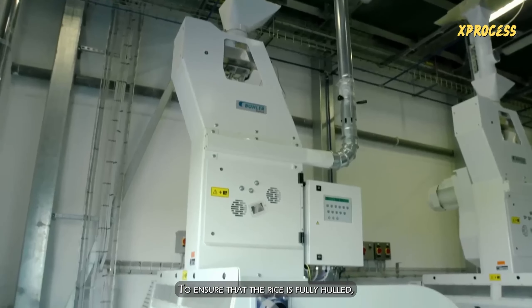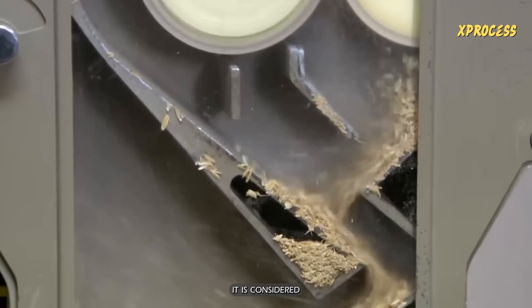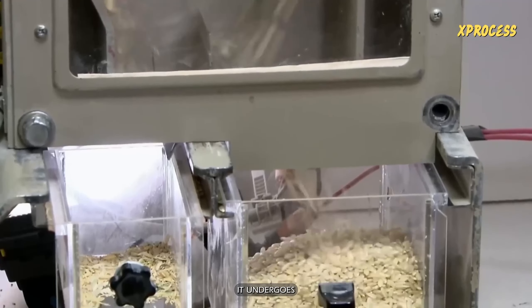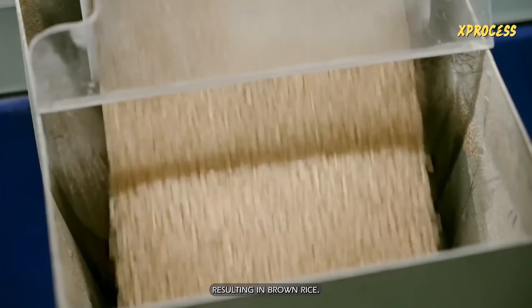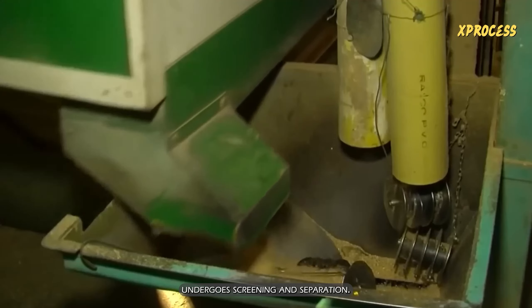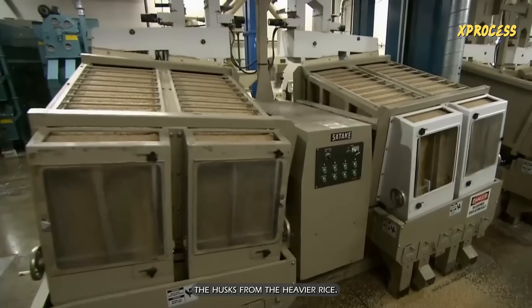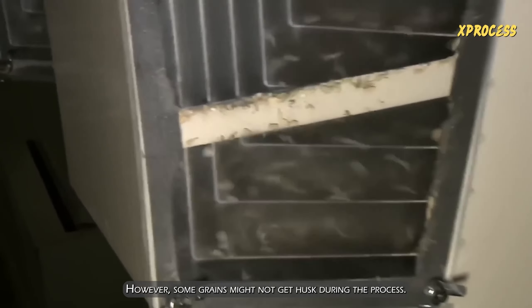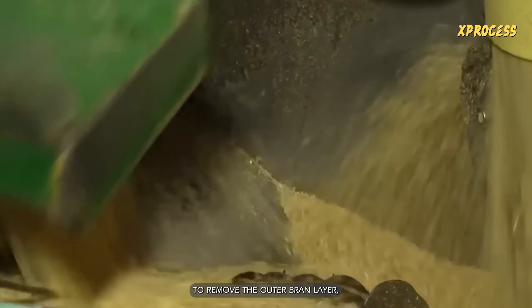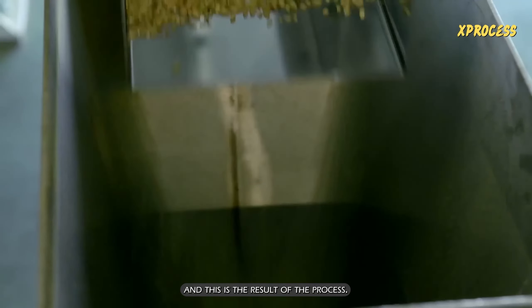To ensure that the rice is fully hulled, giant sieves separate the rice while still in the husk. If it is larger and cannot pass through the tray's openings, it is considered whole rice and will be used for cereals or brewing. Once the husked rice is separated, it undergoes a milling process to remove the bran layer, resulting in brown rice. The brown rice is then sent through a hulling machine, which uses abrasive rollers to remove the outer bran layer, resulting in whole-grain brown rice. The rice still contains a thin layer of bran at this stage.